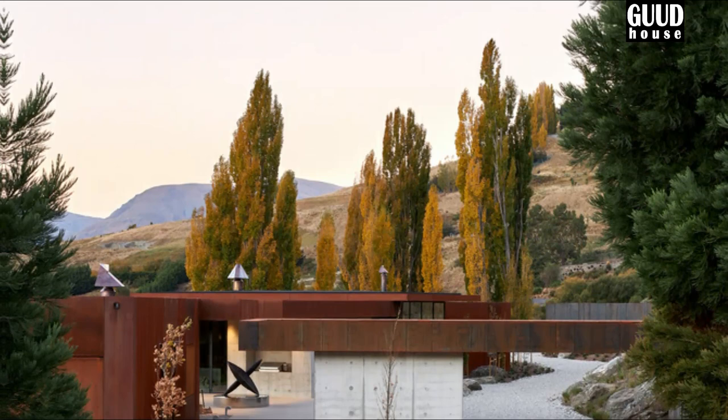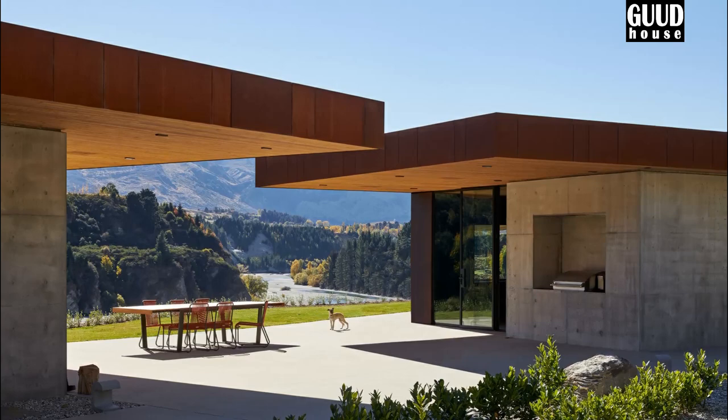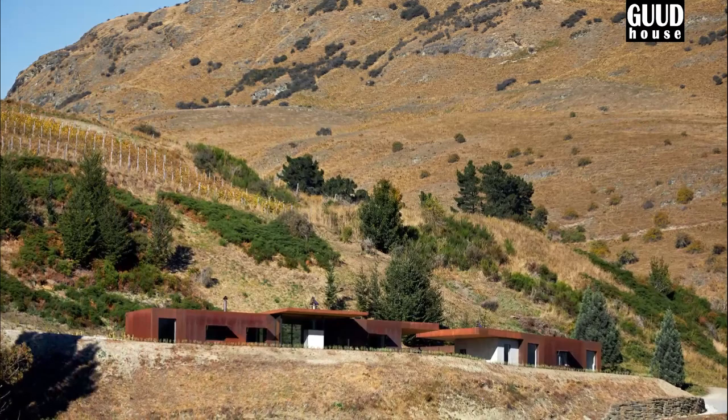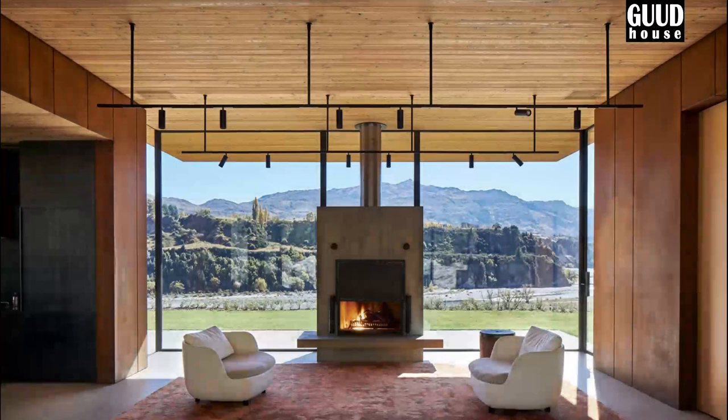The site, spanning 1.8 hectares, is nestled into the gentle north-sloping base of Queenstown Hill. It is a naturally formed terrace that overlooks the untamed Shotover River, which disappears around the bend. The clients, who have spent most of their lives in a modest cottage on the same road, are staunch locals who have owned the site for 20 years and have been planting and tending grapes on the terraces above.